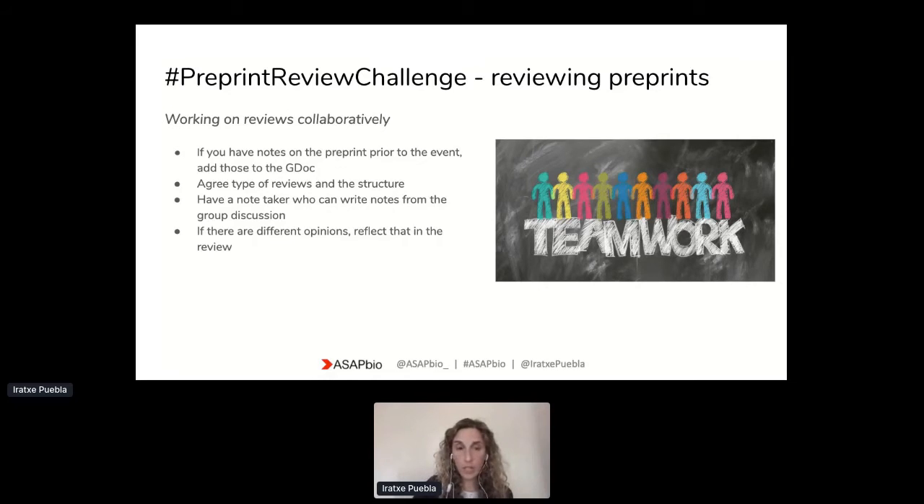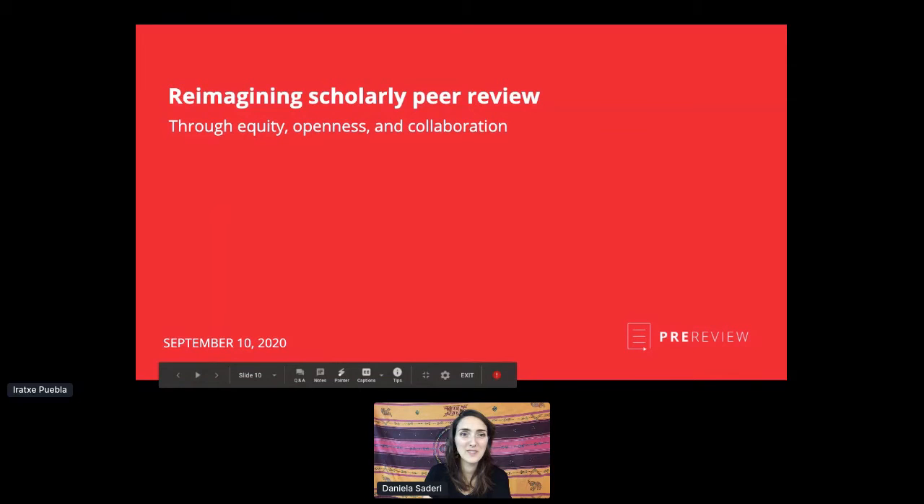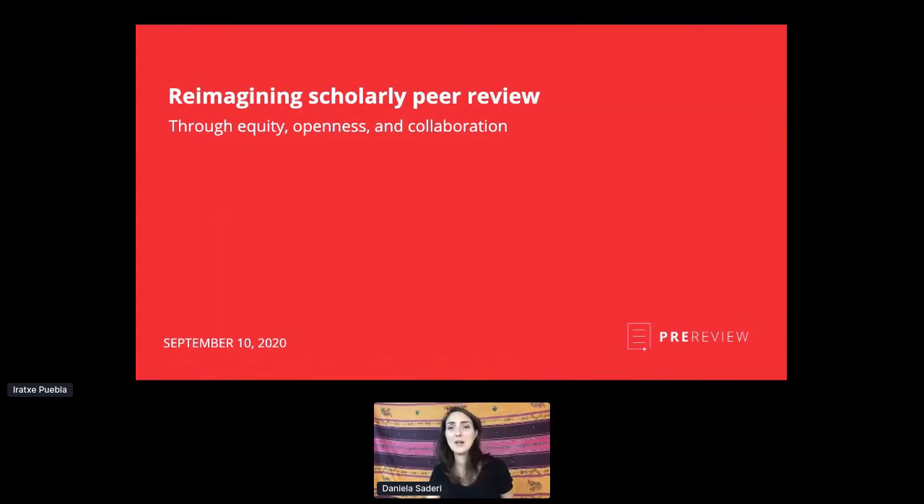With this, I'm going to remove my slides and hand over to Daniela Saderi from Pre-Review. I'm going to look at the slides in another window.